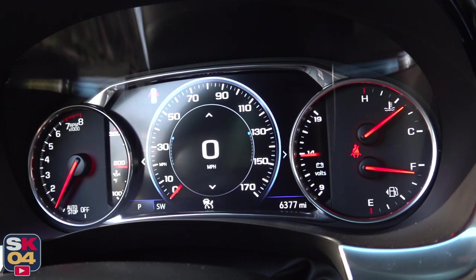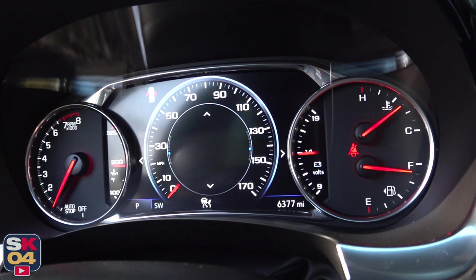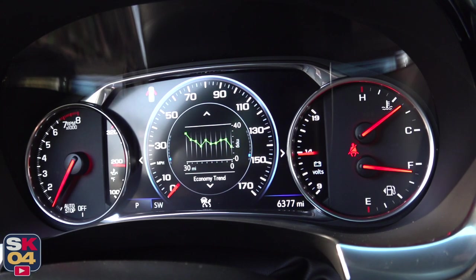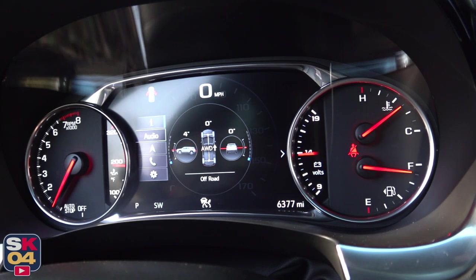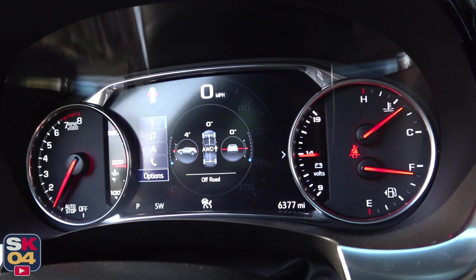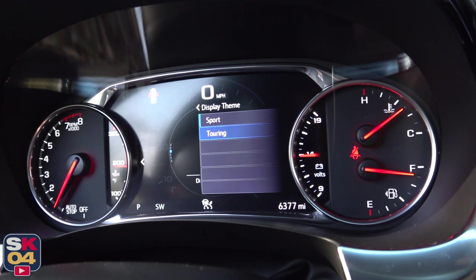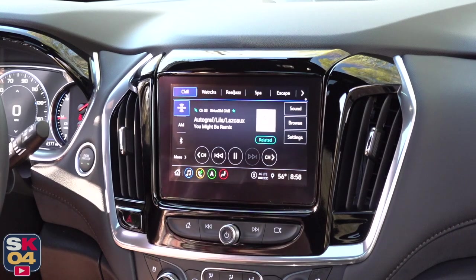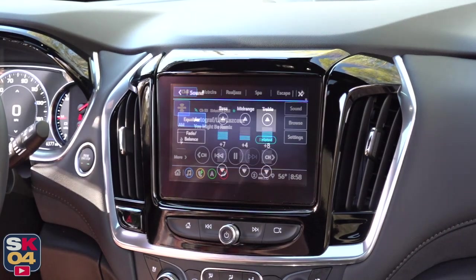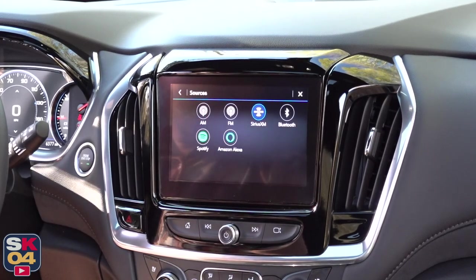The instrument cluster enables easy access to a comprehensive driver's information system, audio, navigation, and telephone information, with a couple of display modes you can switch between depending on personal preference. The entry trims have either a 3.5-inch or 4.2-inch driver's information system. An awesome-sounding 10-speaker Bose audio system is available on the LT Leather and standard on the upper trims — a huge step up over the standard 6-speaker system. All typical media features are present, including SiriusXM satellite radio.